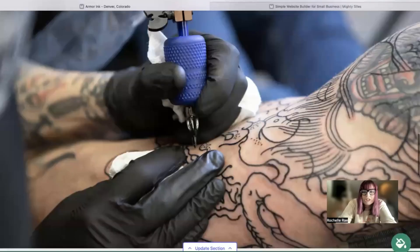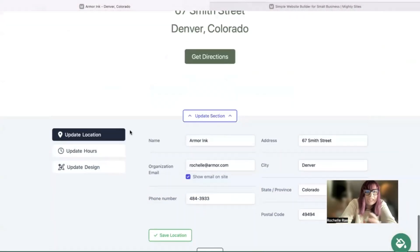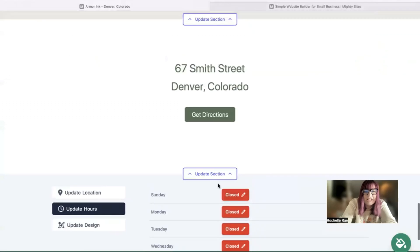The last section at the bottom is where you can put in your opening hours. Update your hours for each day of the week, and once you click Save, the page will automatically reload and display your opening hours at the bottom of your website.